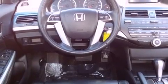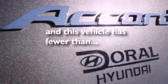Disc brakes with an anti-lock braking system, front airbags, air conditioning with automatic climate control, and this vehicle has fewer than 65,000 miles on the odometer.